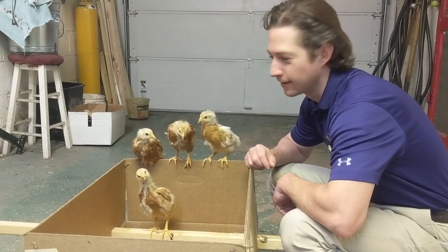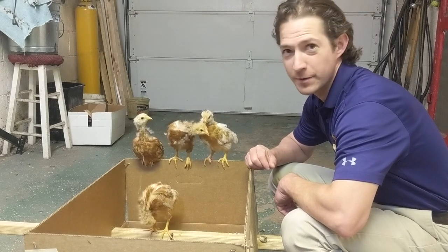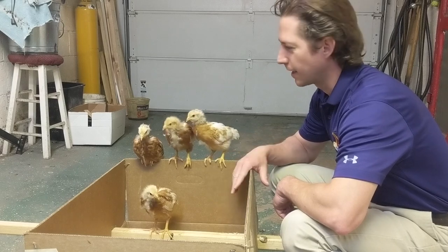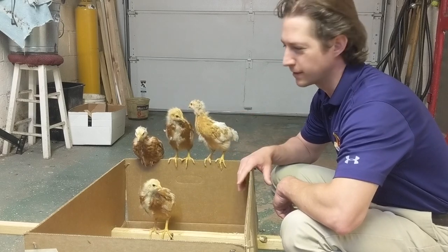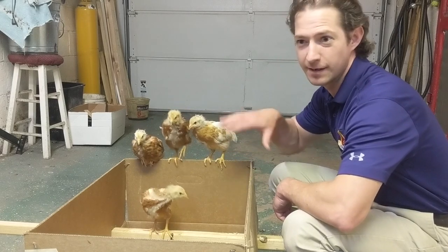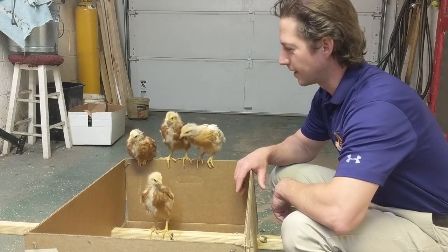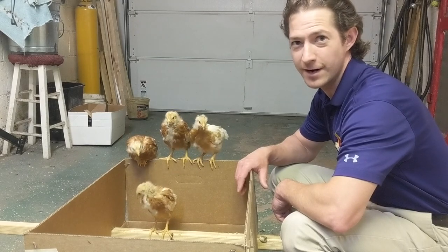Okay, this is week four — we are getting pretty big here. I'm going to change the wood chips and sweep up the garage a little bit to clean everything up, because they've been free-ranging in my garage this past week. Then we'll get some close-ups of the chicks.